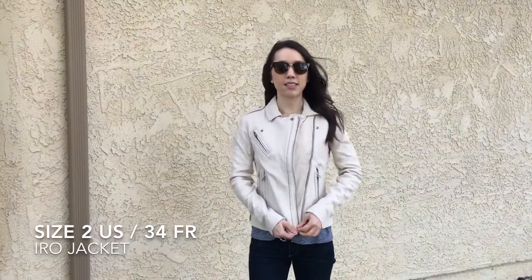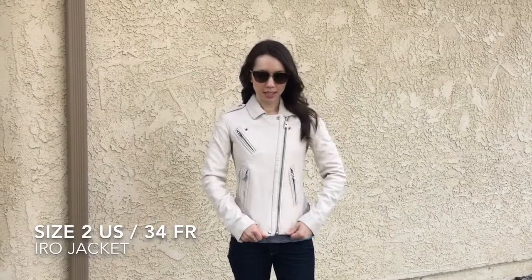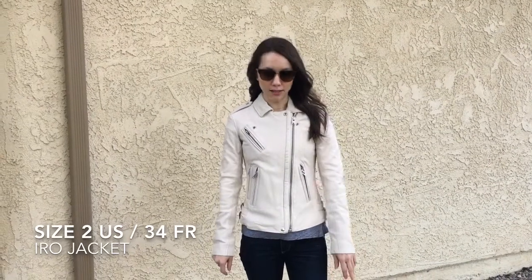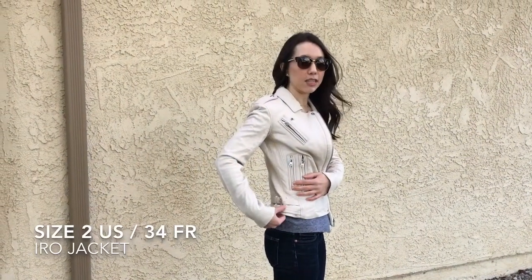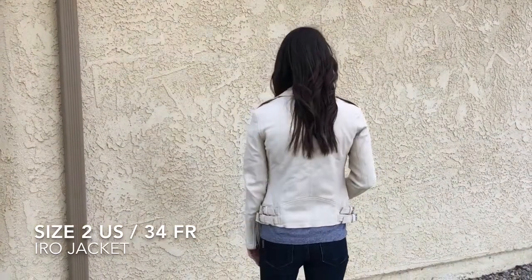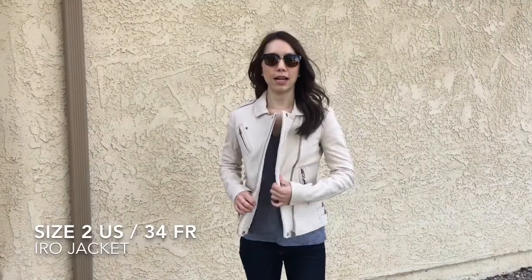It is pretty snug, I would say, especially as someone who wears a 00 Petite usually. So this is it zipped. I would say only a thin t-shirt would fit underneath, not much else. You can also see it has these buckles on each side, and you can adjust the sizing of these, which I really like — if you want it a little more snug versus loose. It is a pretty good length. I do like longer hems on my leather jackets and moto jackets.